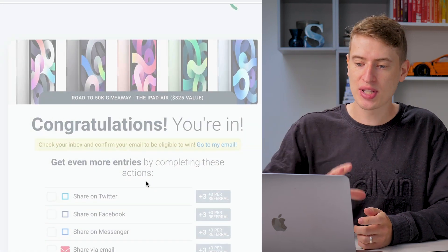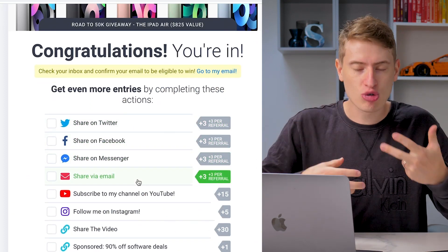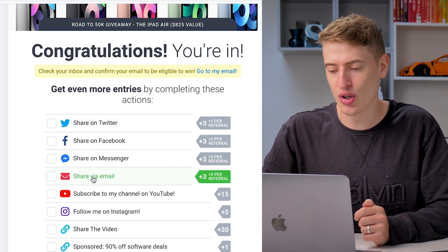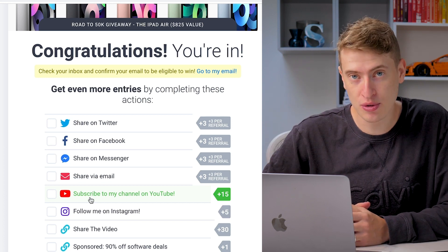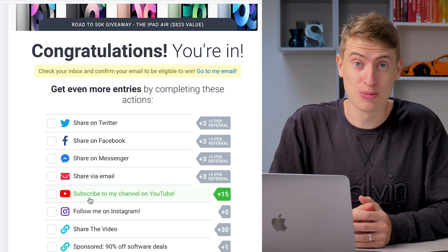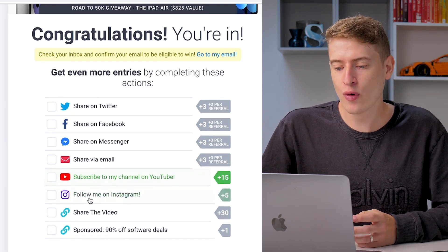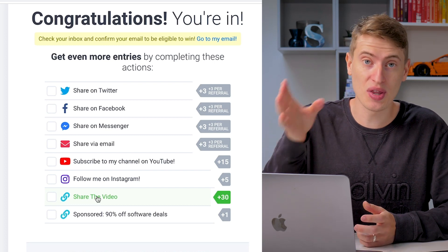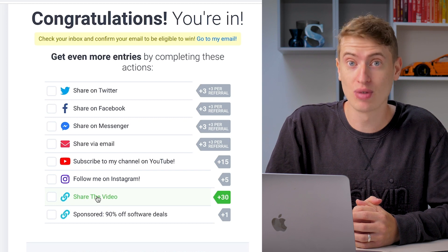Once you click enter it will take you to a congratulations page. There are a couple of things you can do to get extra entries. You can do sharing on Twitter, Facebook Messenger, or email. For 15 extra entries, subscribe to my YouTube channel — I'm assuming most of you already are. You can also follow me on Instagram. And the thing that will get you the most points — 30 referrals — is sharing this video through the link provided. So share the video and you'll get an extra 30 referrals.